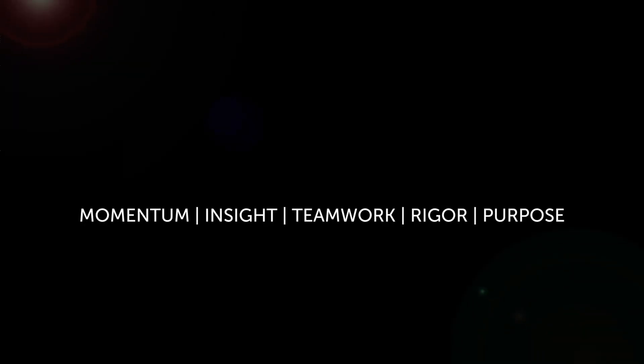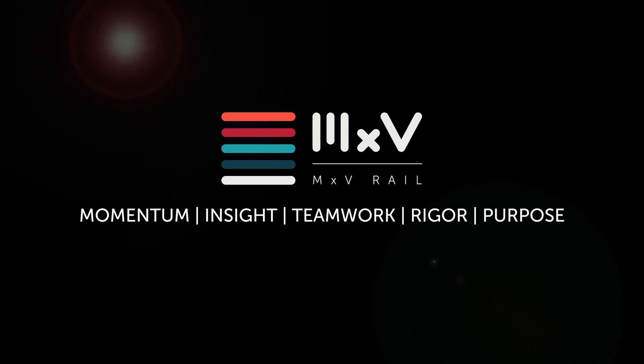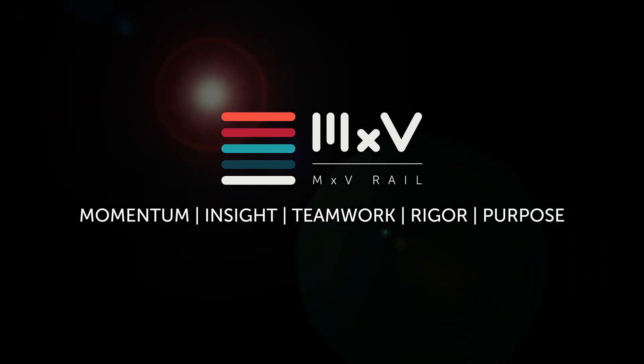Transforming this building into a research and technology hub for the future took creativity and a lot of problem solving along the way. But with the tenacity of the MXV Rail staff, the support of the AAR, member railroads, and the excellent work of our contracting partners, we continue to build the MXV Rail momentum. We hope you can visit or plan a project here soon. We promise it will be enjoyable and productive. MXV Rail is a subsidiary of the Association of American Railroads. Unlocking momentum.